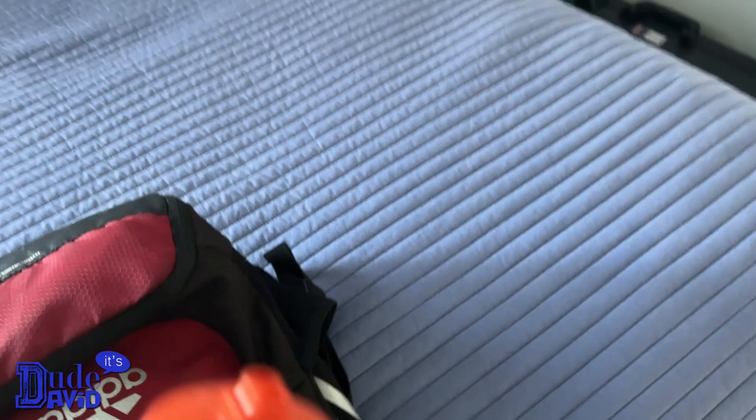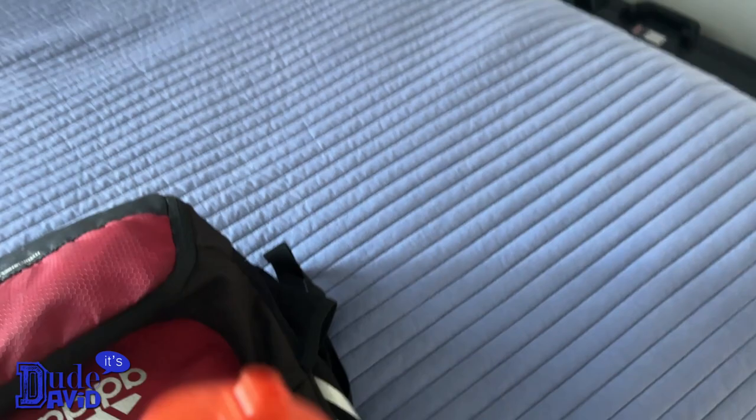I usually bring two water bottles, because I drink one during practice and sometimes afterwards I drink the other because I'm really thirsty. We run a lot at practice — we start off running about 12 to 13 minutes, after that we do strength drills and sprints. So let's go fill this up.